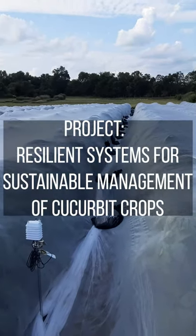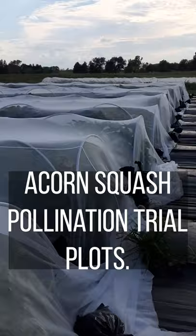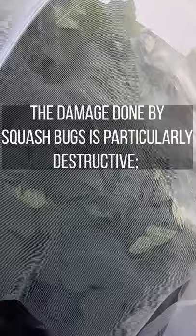We are here at the ISU Horticulture Research Station at the acorn squash pollination trial plot. We are looking at a lot of squash bugs walking around outside the nets, and they seem to be mating.